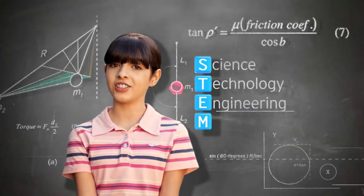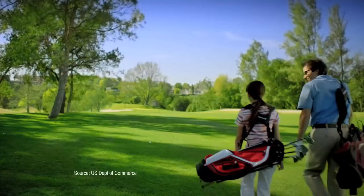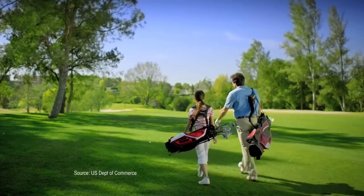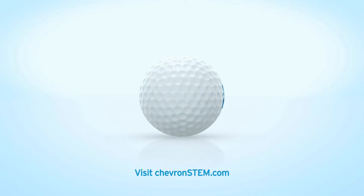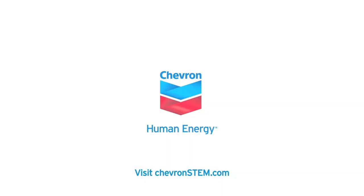Science, technology, engineering, and mathematics. Did you know STEM jobs are growing faster and paying more than non-STEM jobs? Chevron has invested nearly $100 million in U.S. education. Learn more at chevronstem.com.